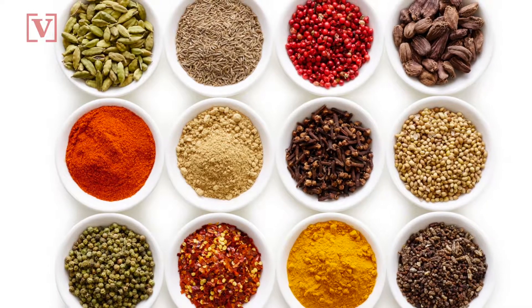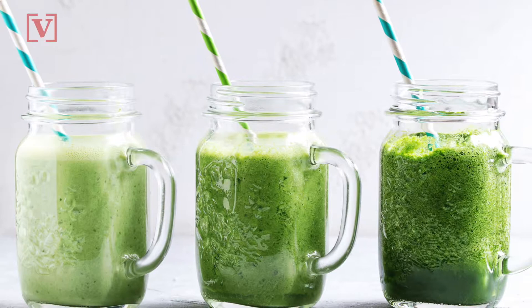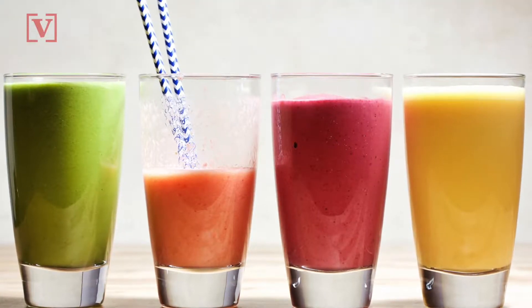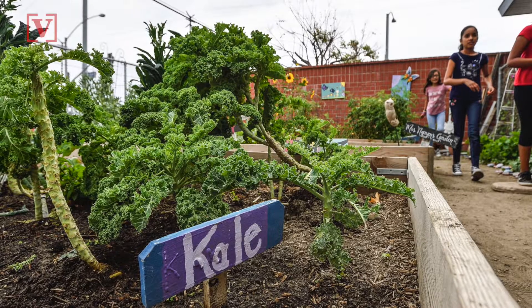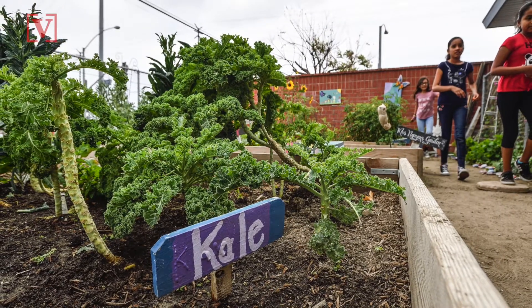And spices like cinnamon, nutmeg, ginger, or turmeric. Ryan Andrews, a registered dietitian and author of A Guide to Plant-Based Eating, says it's also important to make smoothies that aren't too concentrated with fruit sugars. You can balance those out with dark green leafy vegetables like spinach, kale, or Swiss chard.